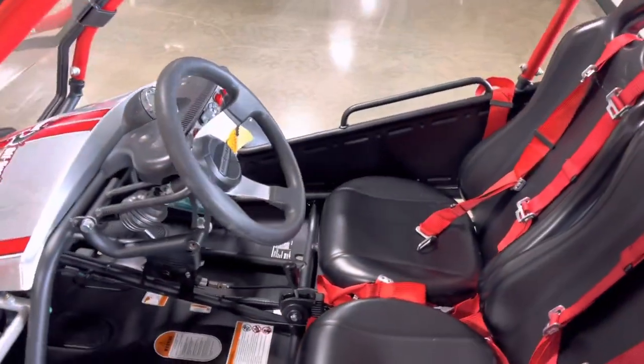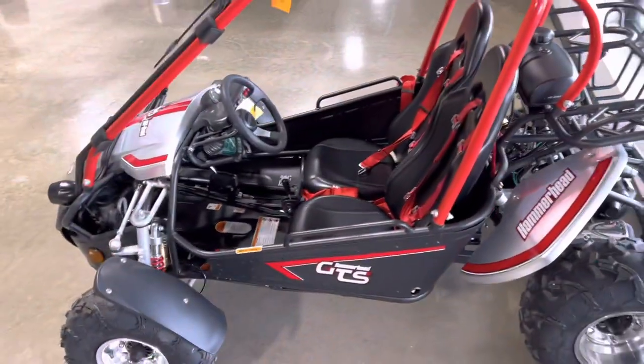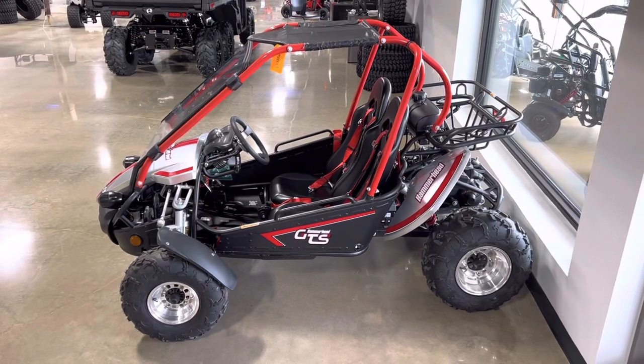There's plenty of room inside the cabin, and you've got your speedometer on the dashboard. We've got these in all sorts of different colors, plus storage in the back. Y'all come check us out — Jackrabbit Off-Road in Huntsville.